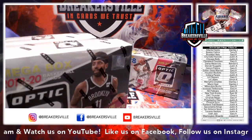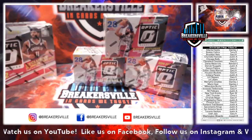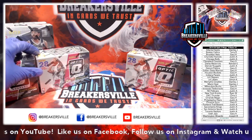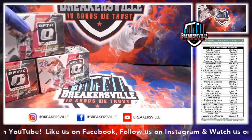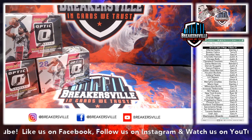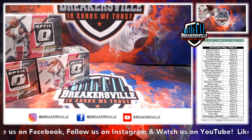We will start with the Blaster Boxes right away and then move on to the Mega Boxes. If this is your first time breaking with us here at Breakersville, please take a moment and hit the like button, follow us, and engage with us on Facebook. That truly helps us out, helps us grow, helps our community get bigger, and enables us to bring breaks at a cheaper price.